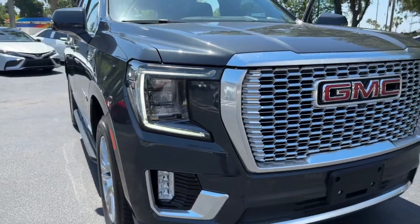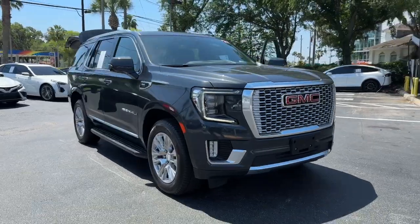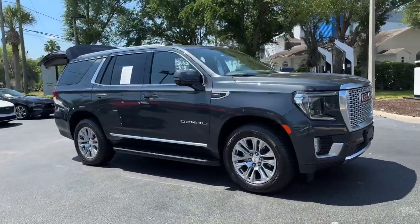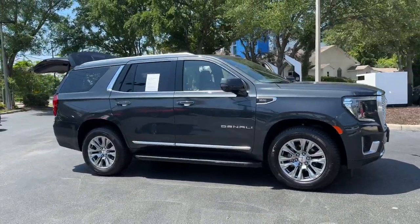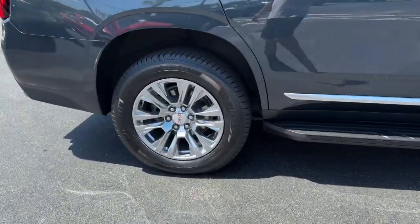You just found the 2021 GMC Yukon. This vehicle is an outstanding buy with fewer than 70,000 miles on the odometer. Make every adventure all it can be in this spacious, comfortable, and highly capable Yukon.